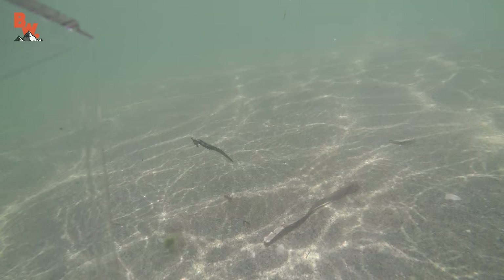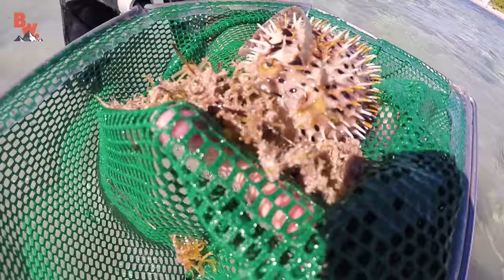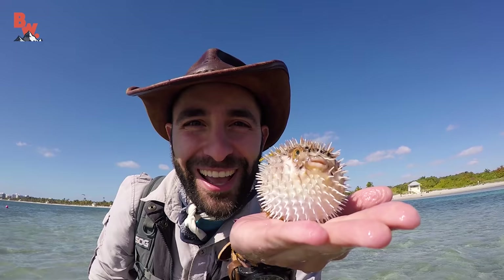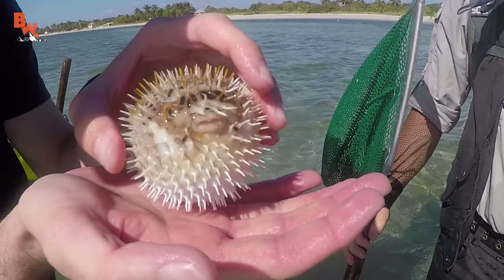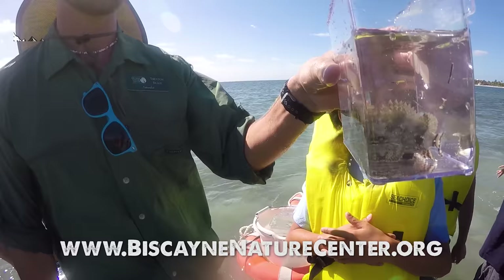Well, this was pretty excellent spending the day here at the Biscayne Nature Center, getting up close with all of these amazing sea creatures. The only thing left to do now is get them back out into the ocean. I'm Coyote Peterson. Be brave. Stay wild. We'll see you on the next adventure. Spending time searching for sea creatures was an educational experience I will always remember. And the coolest part is that this is an adventure you can go on. To learn how, visit the Biscayne Nature Center's website and become a part of their conservation effort.